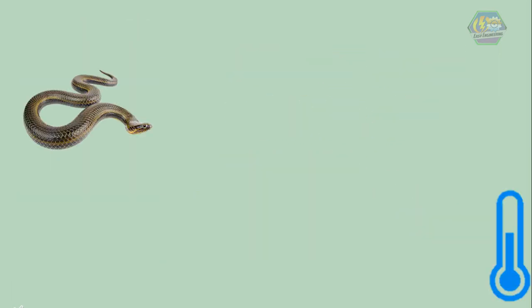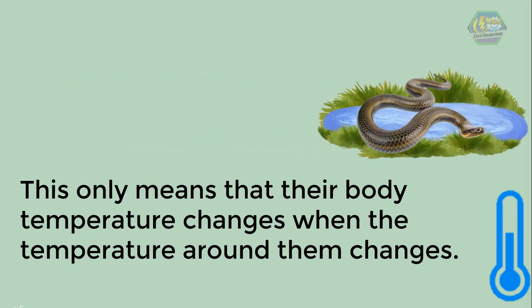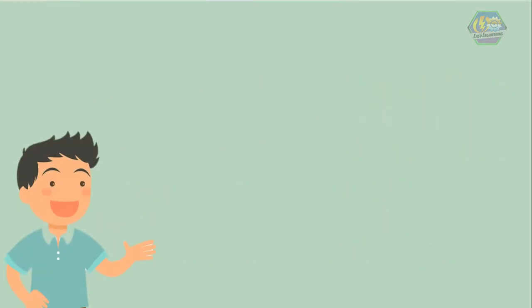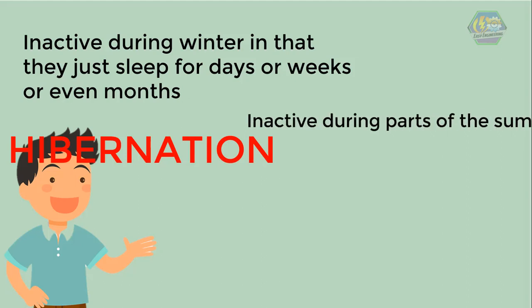Now, what are some of their behaviors? Reptiles are cold-blooded animals. This only means that their body temperature changes when the temperature around them changes. Reptiles warm or cool themselves by moving to warmer or cooler places. Most reptiles are inactive during winter — they just sleep for days, weeks, or even months. This is called hibernation.